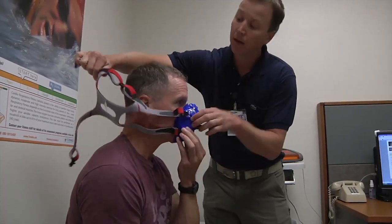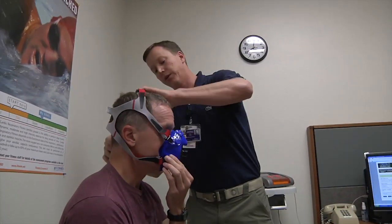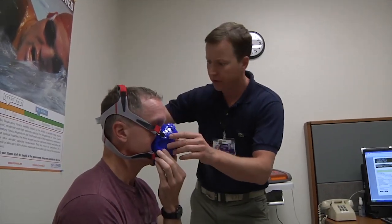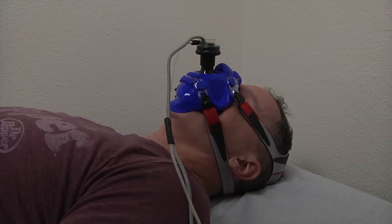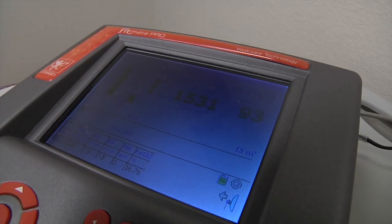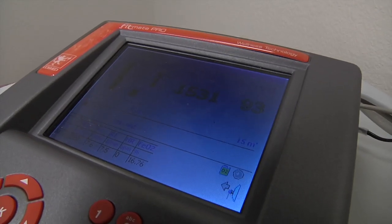The testing began with the resting metabolic rate test. We put a mask on the soldier and he's going to rest for 15 minutes on the table and breathe naturally. Through the oxygen uptake, we're able to calculate how many calories his body burns at rest.